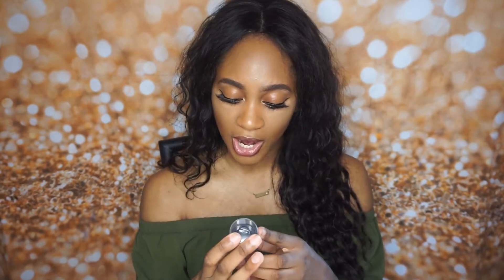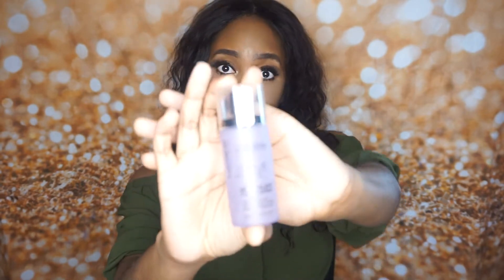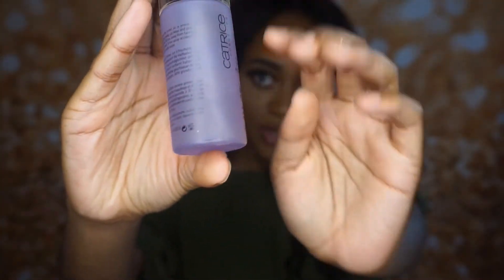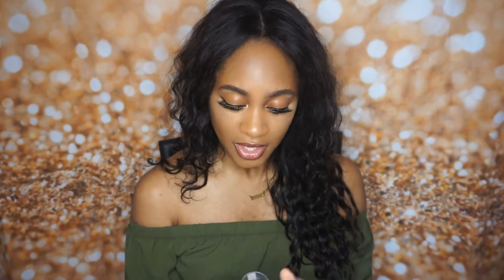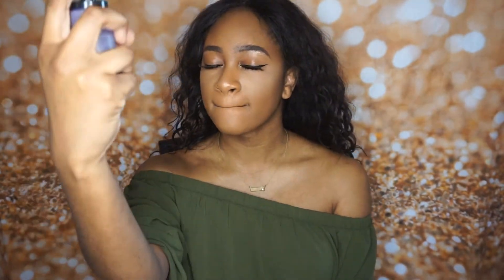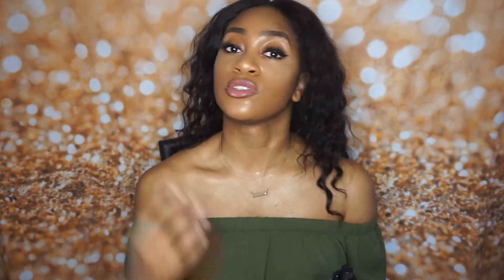So my next favorite is something I also got at Beautycon — it was in my holler bag. It is the Long Lasting Prime and Fine Multi Talent Fixing Spray from Catrice Cosmetics. I have been using this every day since I've gotten it because it's so nice. I like it a lot, and I love the nozzle. I think all setting spray nozzles should be like this one. And it smells good — it just makes me feel super refreshed.